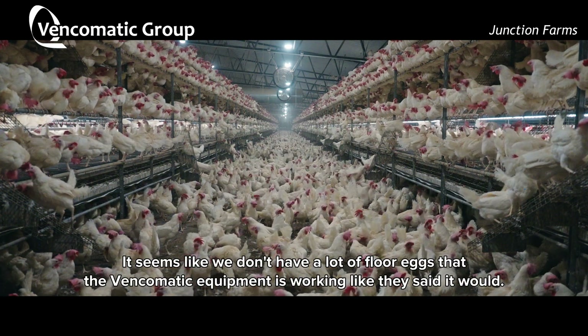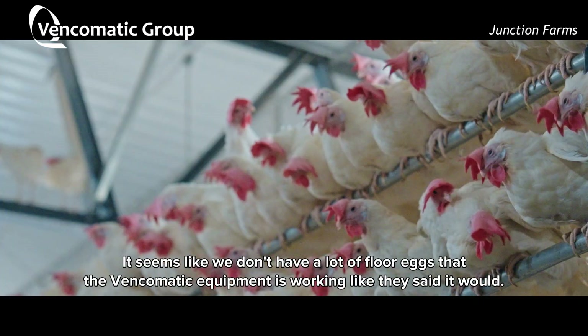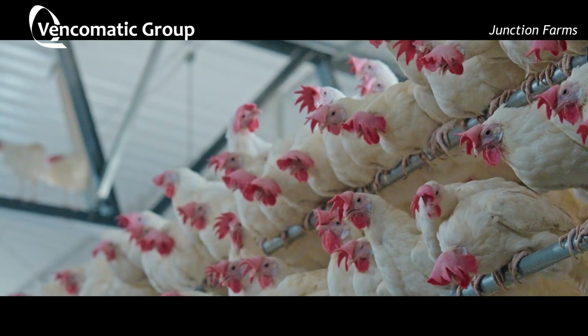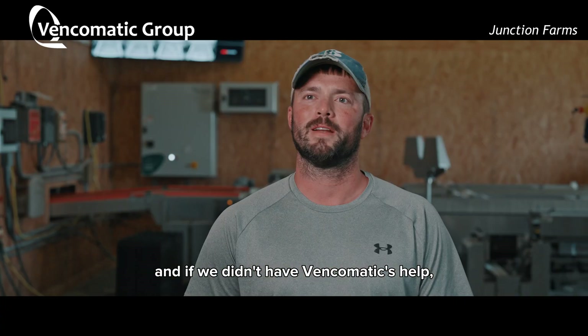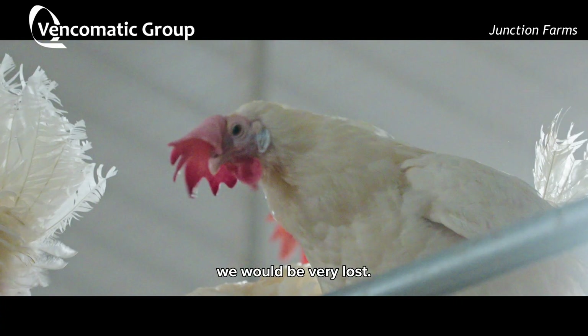It seems like we don't have a lot of floor eggs, and the Bencomatic equipment is working like they said it would. We had a lot of good support, and if we didn't have Bencomatic's help we would be very lost.